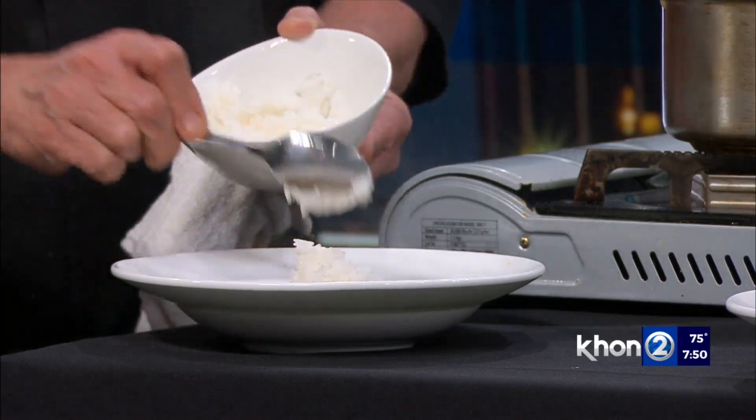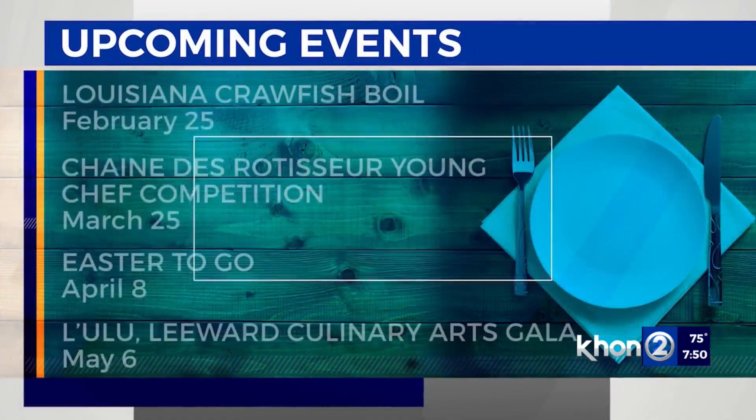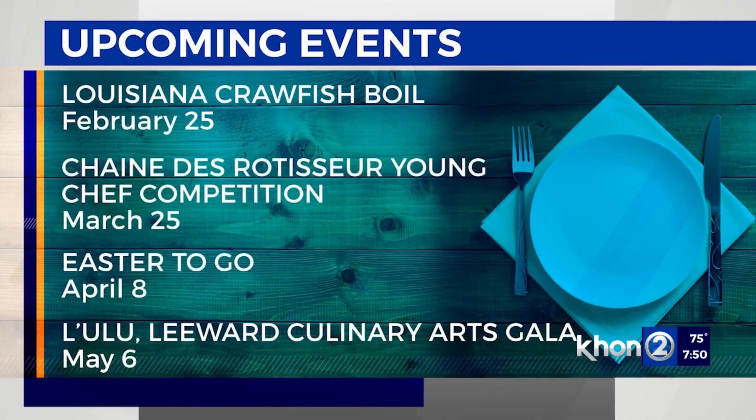There are a few events happening with the Culinary Arts Program at LCC. We have three major events coming up in the next few months. Next month, March, I believe on the 25th, we're hosting the Jeunes Restaurateurs competition — it's a young chef international competition, and we are hosting it. The last two times it was held, in 2018 and 2019, LCC students won and represented the region at nationals. This is the first time it's being held since the pandemic.